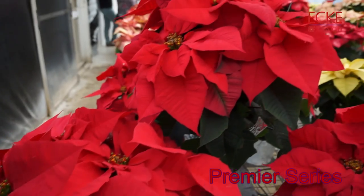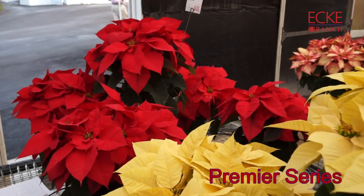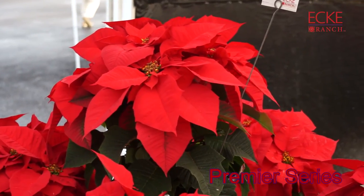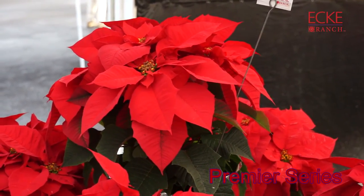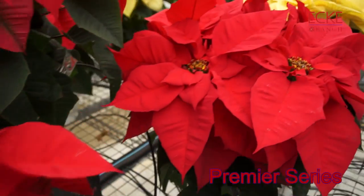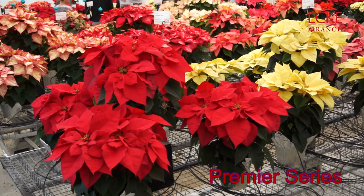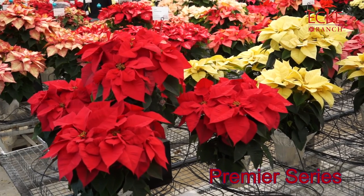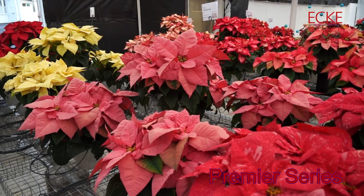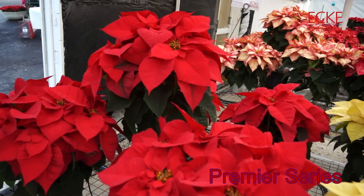The first group I'm going to review is the Premier Series, and we'll start with the red, which, as you can see, is gorgeous. Some of the interesting points about the Premier Series are that it's relatively early — it's got a seven-week reaction time. They're all very nice and compact, and you have a nice dark foliage that contrasts with the great colors. It comes in four colors.